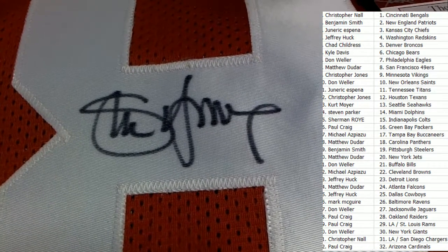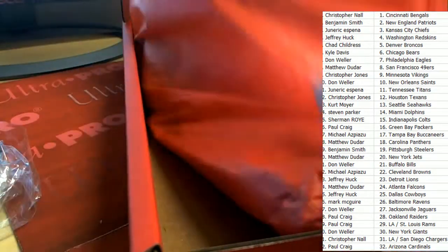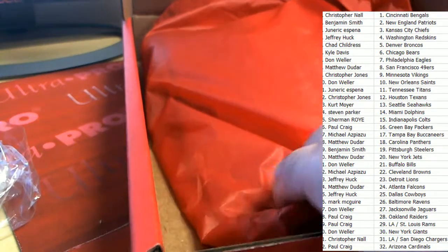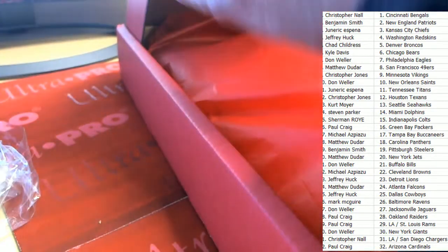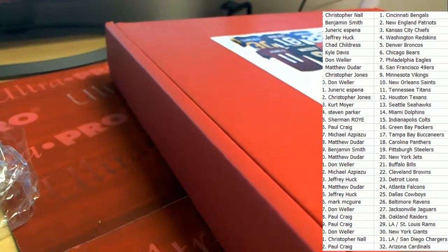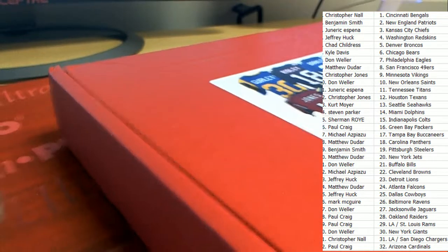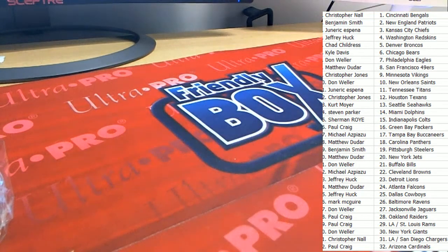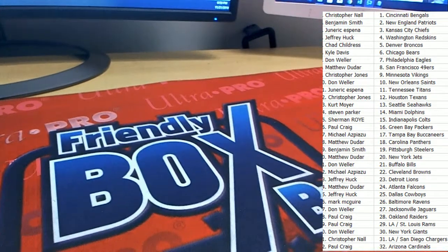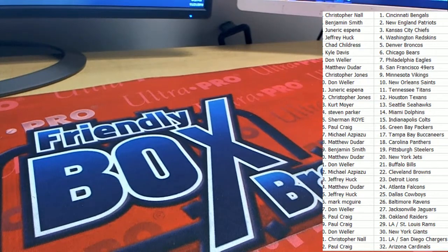Nice Steve Young signature. Matthew D comes away nice. Matthew D hits nice in this box break. Oh my gosh, oh my gosh.